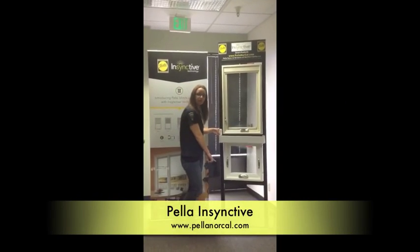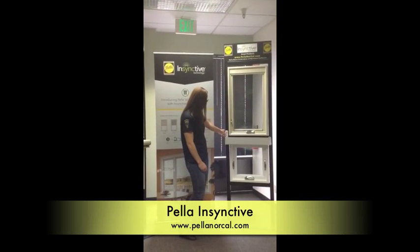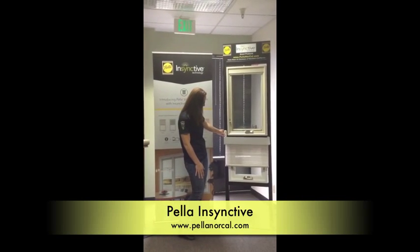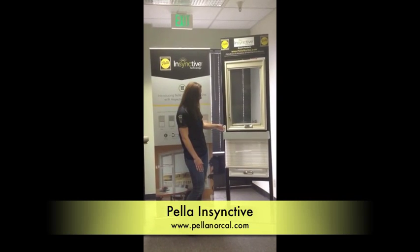Over here on this window, we have a vinyl window that's an awning with our roller shades mounted to the front. And this one has a pattern to it. Watch it go down, and once again, all the way back up.